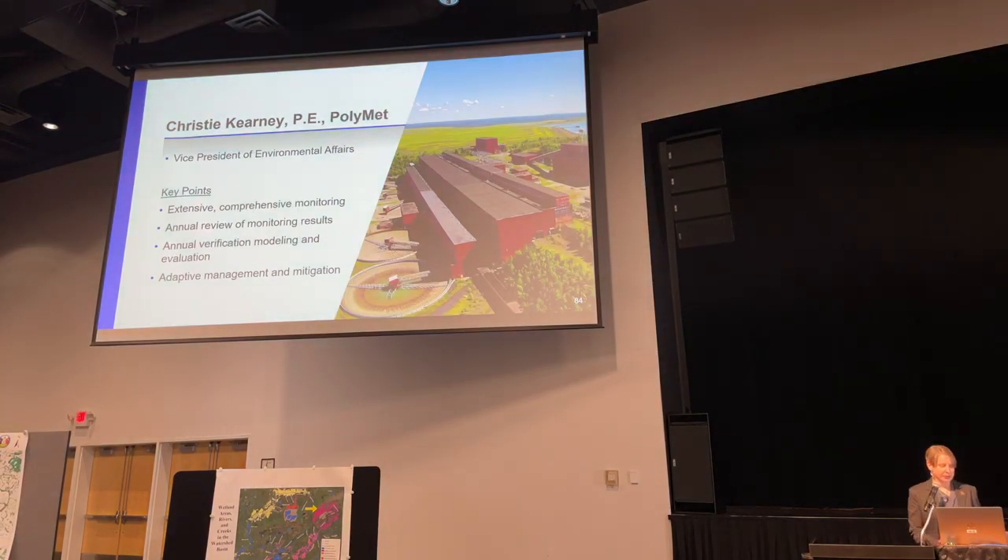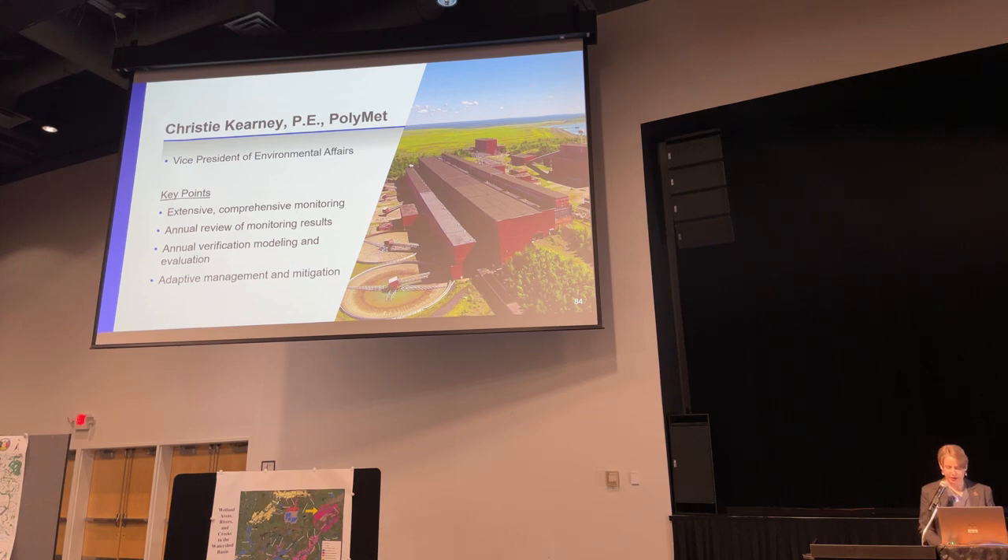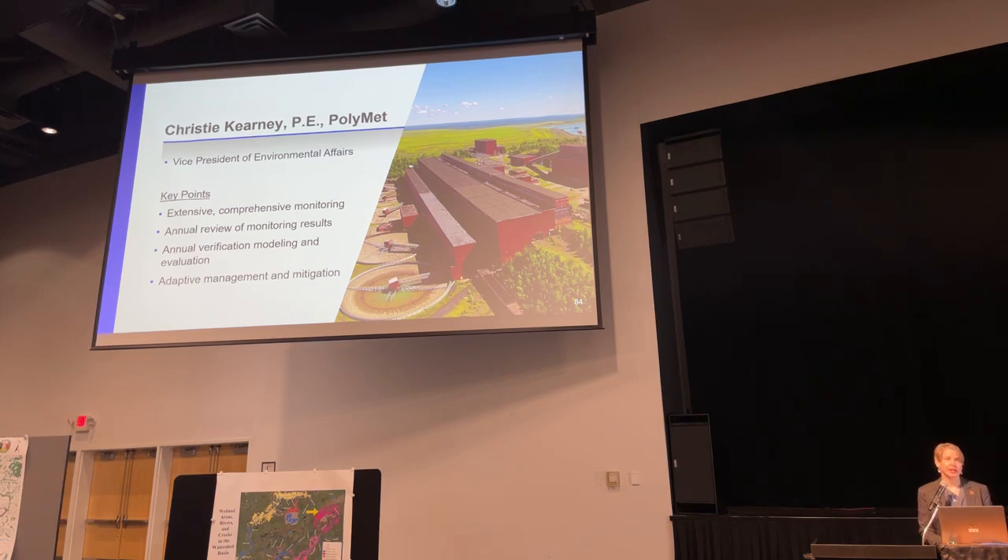Our experts today have explained in great detail the science behind our analysis. It's the details that matter, which the band has left out of their will-effect letter or mischaracterized in their presentations yesterday. The understanding of these details is what led the agencies to the issuance of our permits. However, the agencies didn't just rely on the science and our modeling. I'm now going to talk through the monitoring required by our environmental permits, the annual analyses and verification evaluations that we're required to do, and the adaptive management and mitigation laid out in our permits.